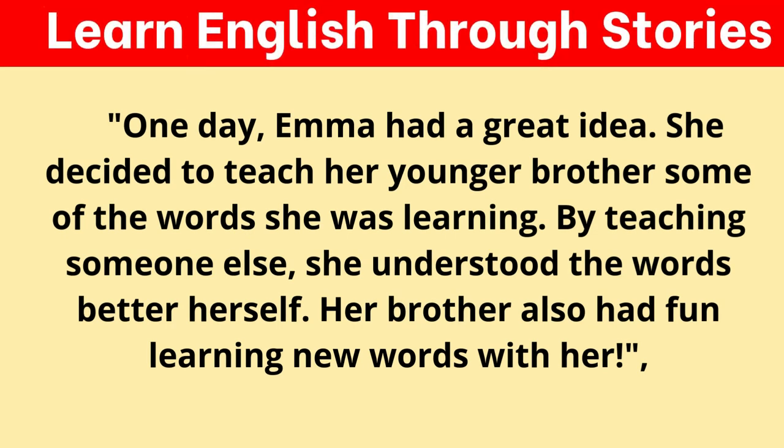Emma had a great idea — she decided to teach her younger brother some of the words she was learning. By teaching someone else, she understood the words better herself. Her brother also had fun learning new words with her.